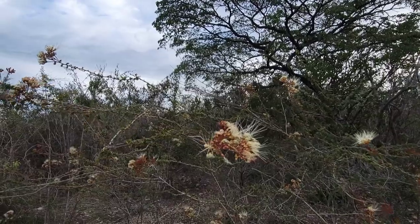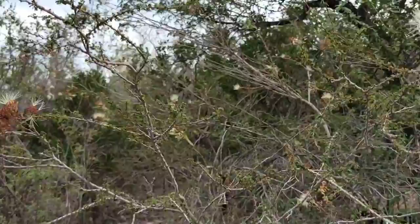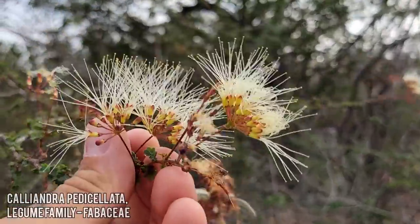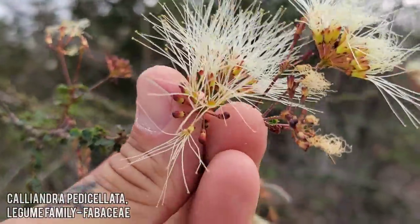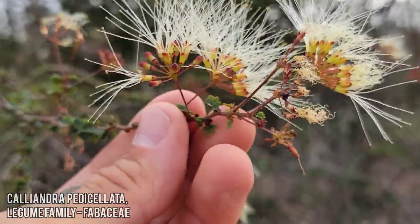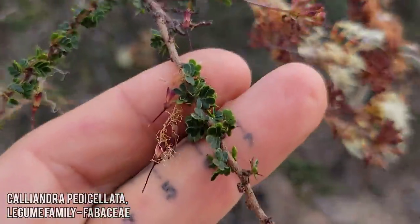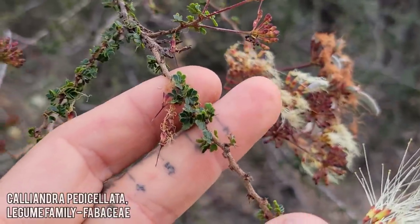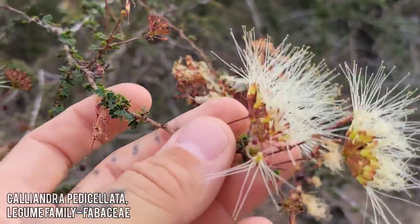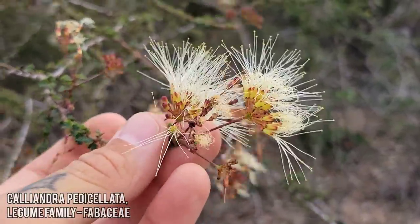Look at this delicious fabid — mimosoideae subfamily. Look at those 10 stamens coming out of each cup, looking like little hairs. Look at how tiny the leaves are too. You really have to give it to the pea family, the legumes, for what they're able to do in a dry desert at the lower latitudes of the tropics.